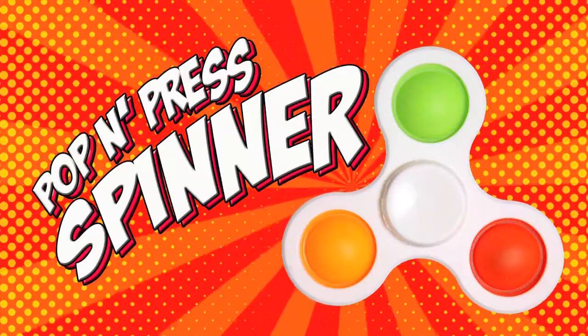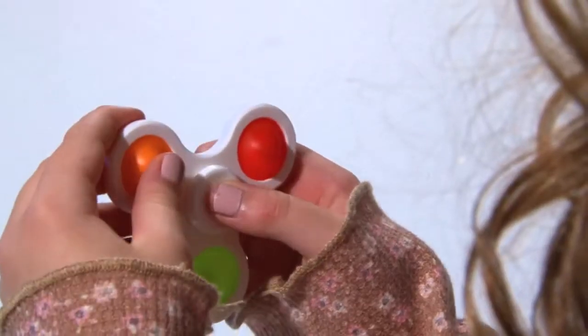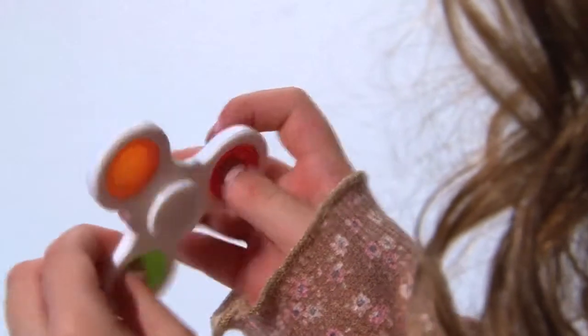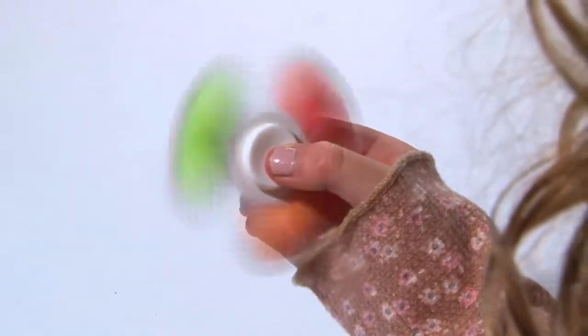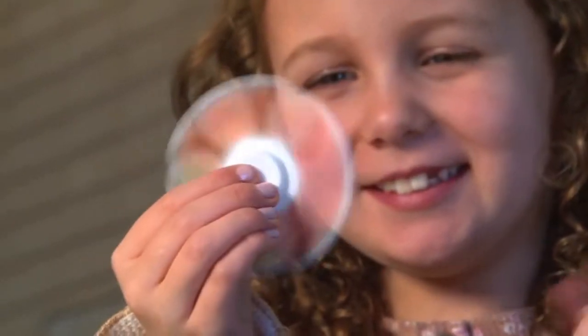Pop and Press Spinner. This reversible fidget spinner features three colors you can pop, press, and spin. Have hours of fun with this Pop and Press Spinner.